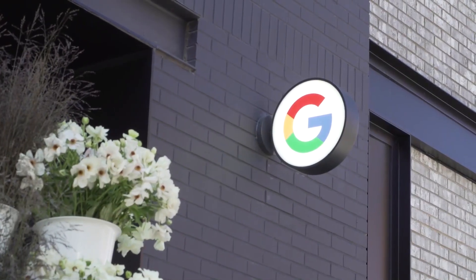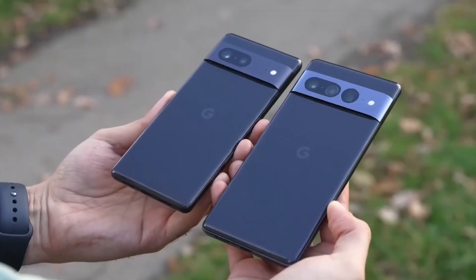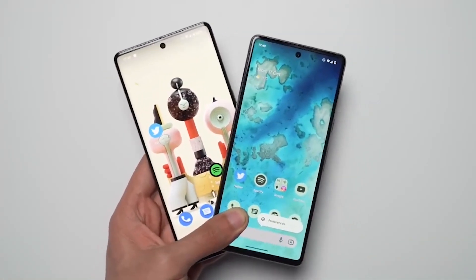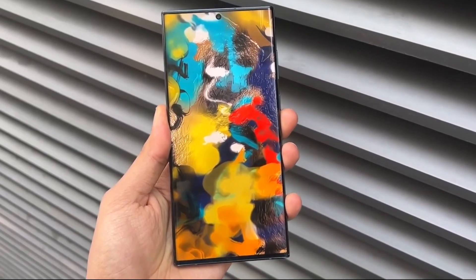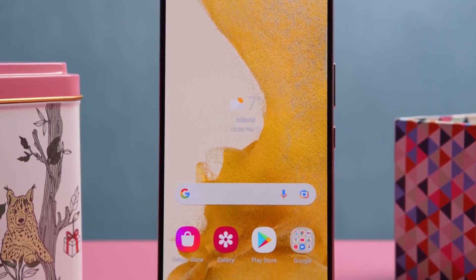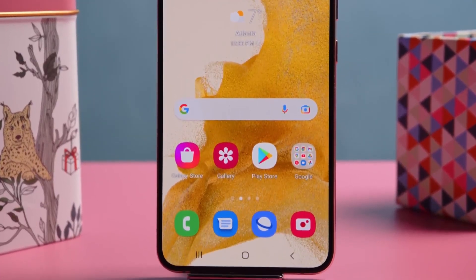The company's version of Google's mobile operating system, following a months-long beta period that started over the summer. The upgrade first appeared on a few of Samsung's best smartphones, but it has now begun to spread to more models. Here is all the information we have about One UI5.